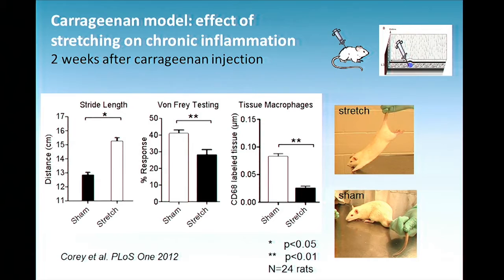We looked at a couple of things. First, how the animal was walking — when you inject carrageenan into the back, their stride length decreases. With stretched animals, they were walking better and their stride length was improved. We did von Frey testing for pain sensitivity — a higher score is bad — and the pain sensitivity decreased, meaning they were less sensitive to being poked in the back. Then we looked at the macrophages using a pan macrophage stain, quantifying the total macrophages in the skin and lesion. This was markedly decreased with stretching, indicating that stretching was decreasing the chronic inflammation.